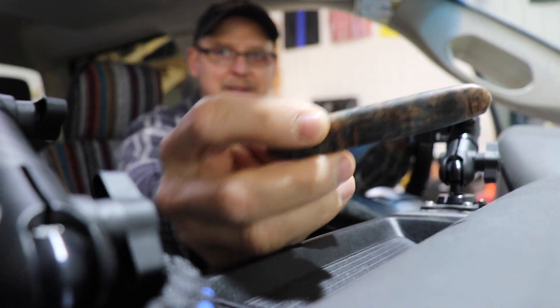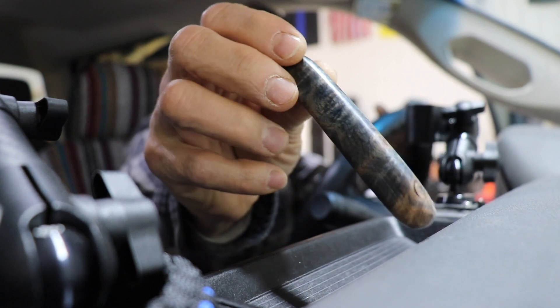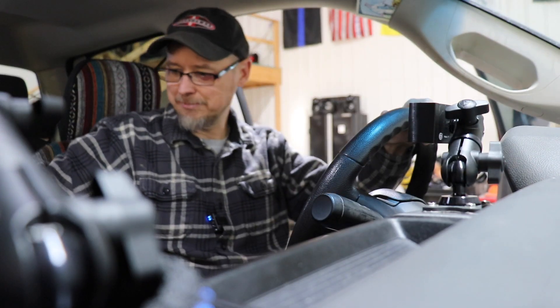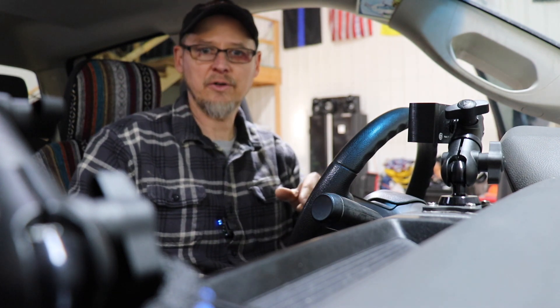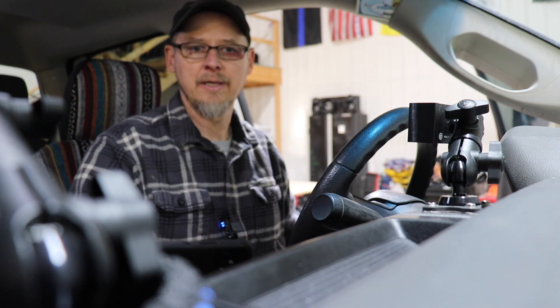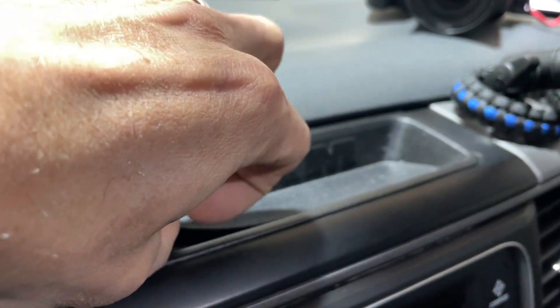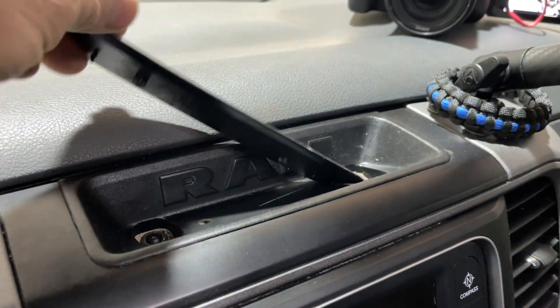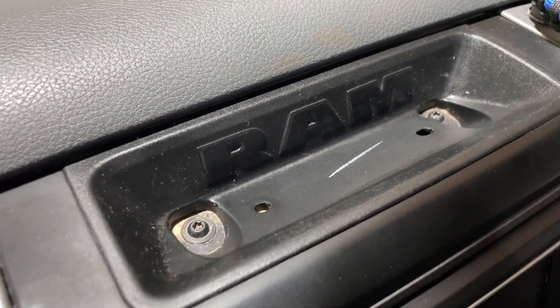This is my fidget holder — I made this a while ago out of dyed stabilized burled maple. But what they have here is this little mount, and it actually is the pen holder. It just says RAM, and there's a little piece of rubber right here, and then there are two mounting screws just like that.